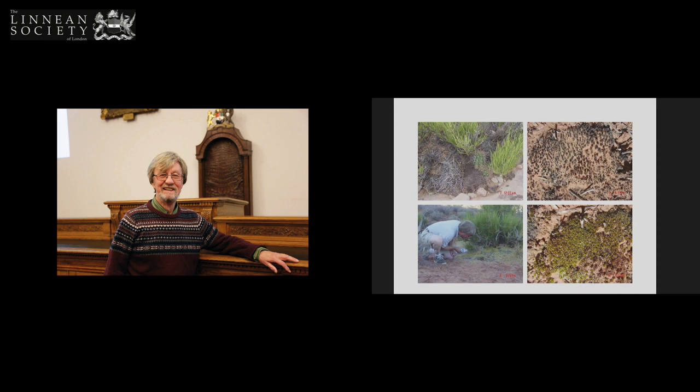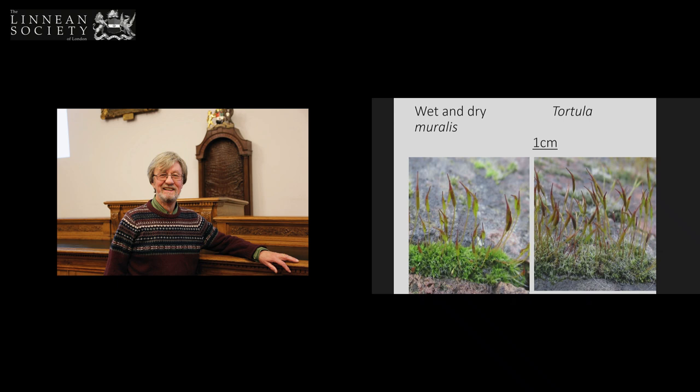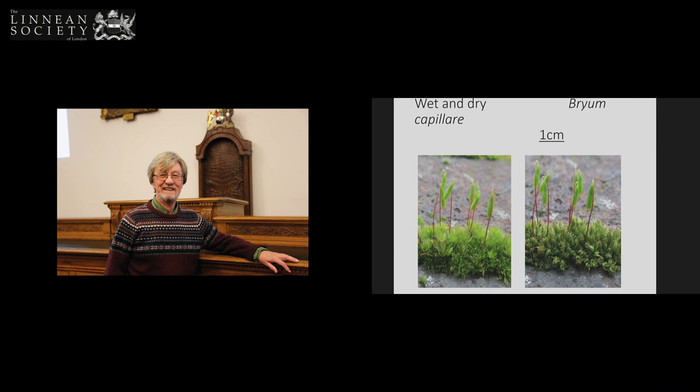You don't have to go all the way to Monument Valley — you can look at walls in London and you see the same thing. This is a common London wall-moss. This is the hydrated state here, and this is the dehydrated state. And here's another common wall-moss — this is the hydrated state and the dehydrated state.